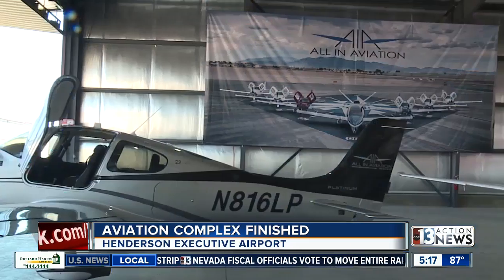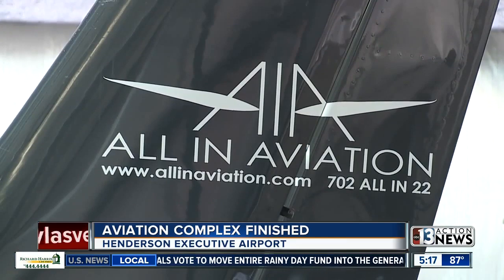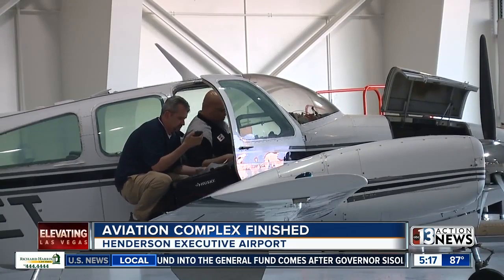The new multi-use aviation complex is finished at the Henderson Executive Airport. The 105,000 square foot complex includes a two-story lobby, executive offices, some flight training rooms and more. There are also hangers there for small to mid-sized jets.